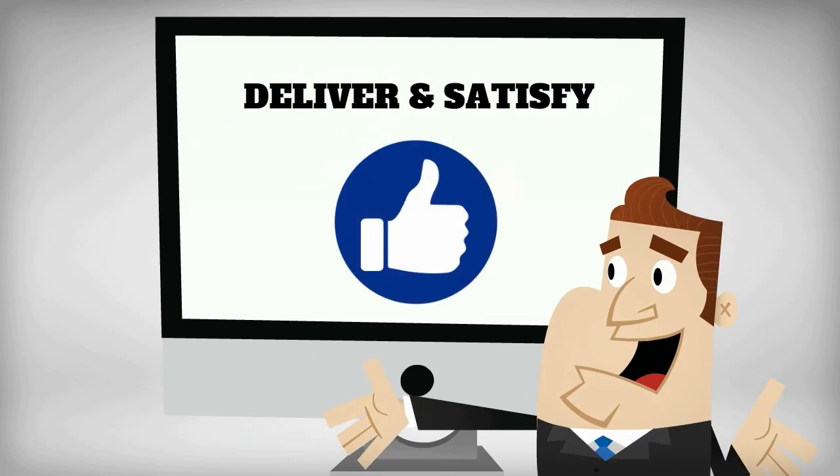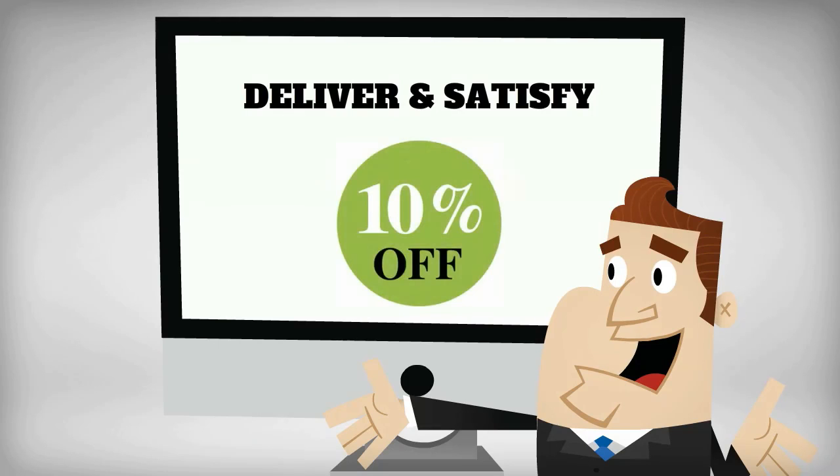Deliver and satisfy. After they use his service, Mike can send an email offering a 10% discount on their next service call if they rate their experience.